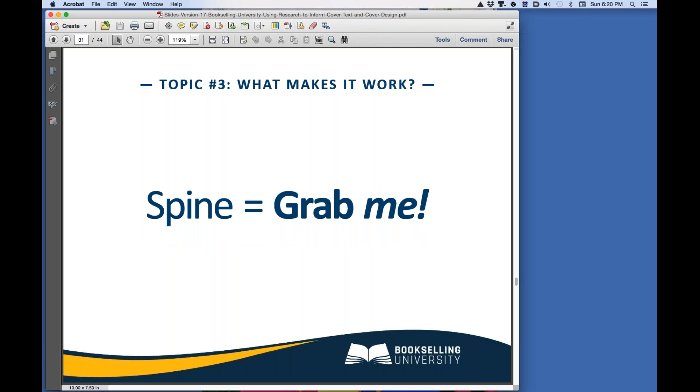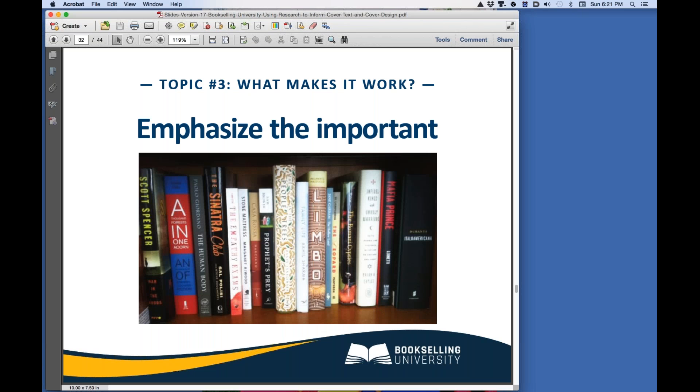What about the spine of your book? The spine has one purpose: to be seen from a distance when your book is on the shelf. Spine design must catch the eye, so you should use as few words as possible and as large as possible. Emphasize the most important words with a larger size, a brighter color, a different font, or all of the above, if the spine is wide enough to allow it.